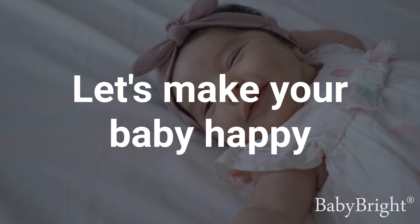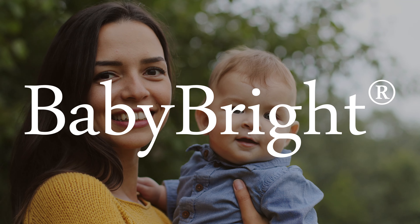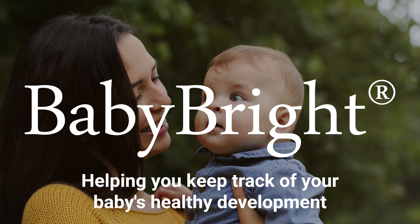Let's make your baby happy. Baby Bright, helping you keep track of your baby's healthy development.